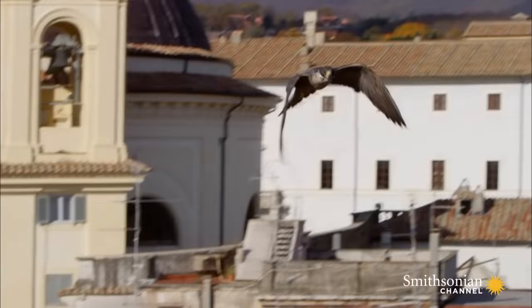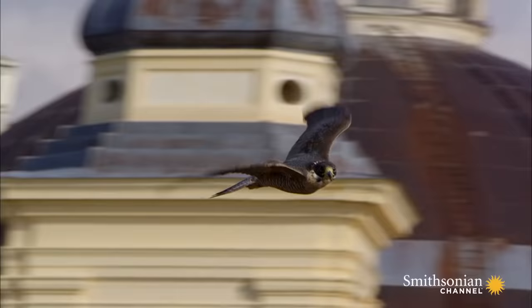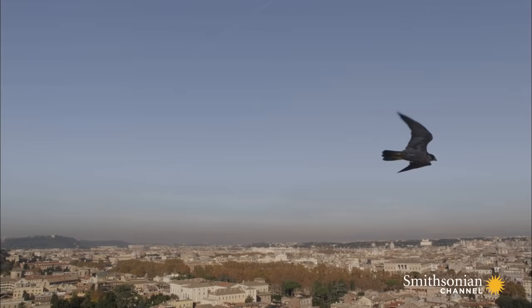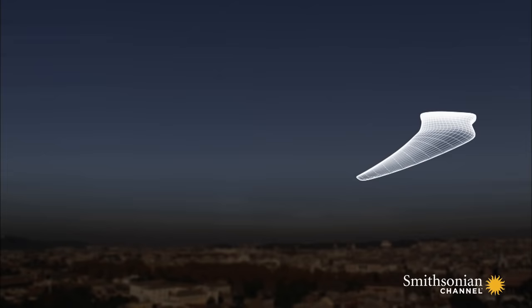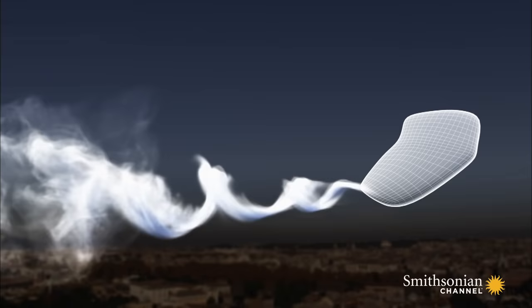Flying prey can move in any direction it chooses, so a hunter has to be both fast and agile if it's to get a meal. A peregrine's wings have a very special shape — they're pointed and swept back. If wings have a blunt end, air will swirl over that end, forming trails of turbulence. These act like brakes, slowing a bird down.